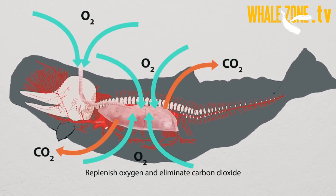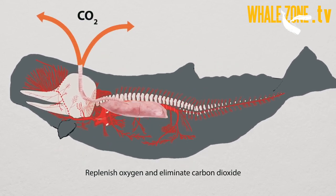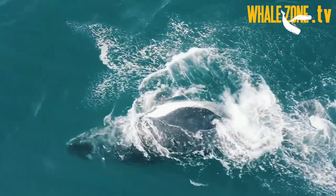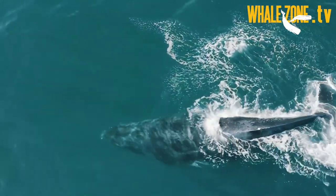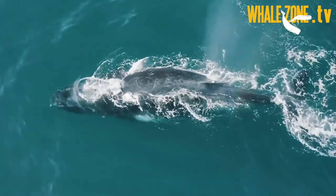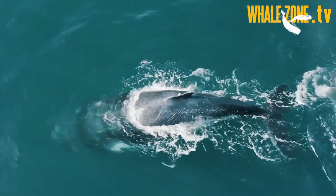When cetaceans exhale, warm air including carbon dioxide is expelled with force. The expiration often starts underwater, making a bubble trail. After breaking the surface, the strong expiration clears the upper respiratory passages and skin around the blowholes of any residual water.